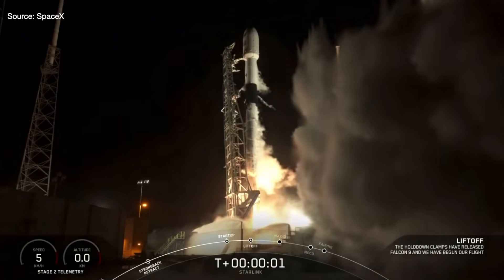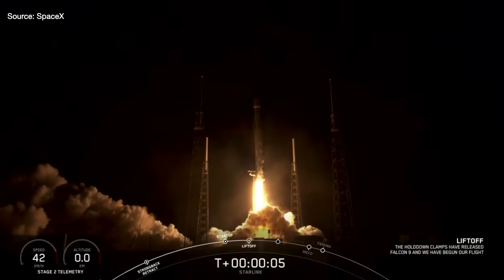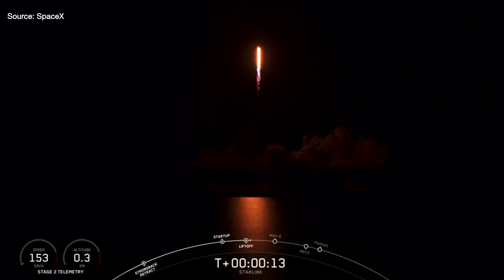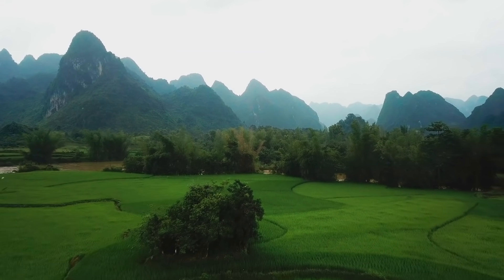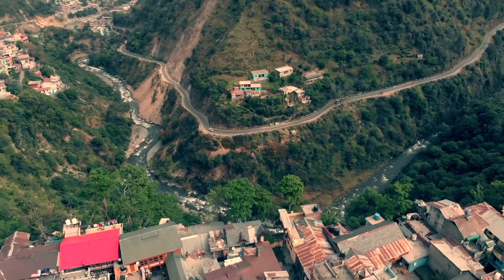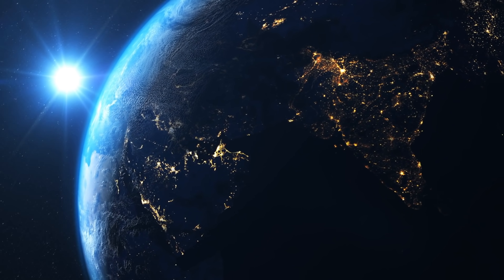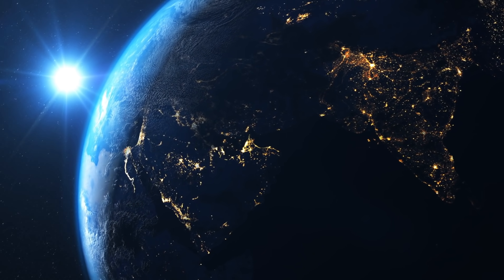Ignition, liftoff of Starlink 9 and Starlink 8. SpaceX has been launching Starlink satellites into orbit since 2019. It's Elon Musk's ambitious project to provide high-speed internet anywhere, even to the most remote locations in the world. The goal is to connect the planet by delivering internet to places where it's unreliable, expensive, or just not available. But Starlink is also being created for another reason — there's a bigger purpose behind it, which I'll get to at the end of this video.